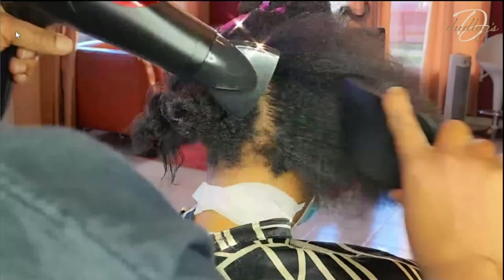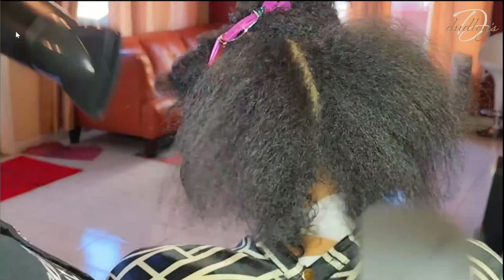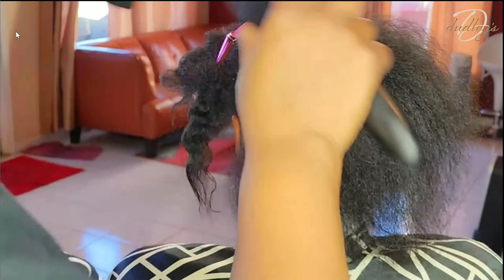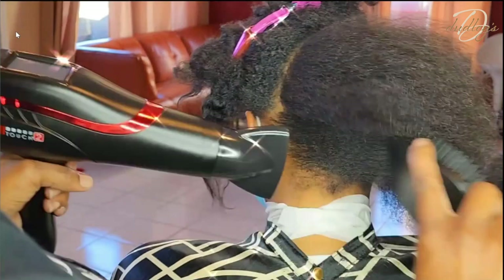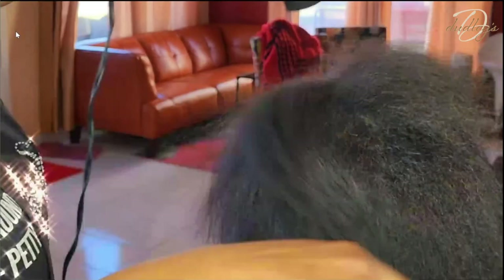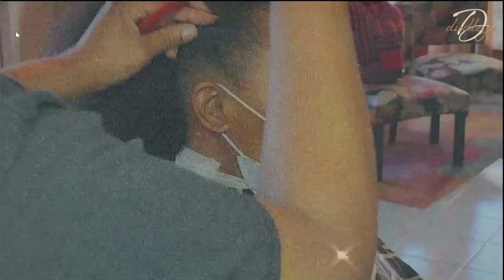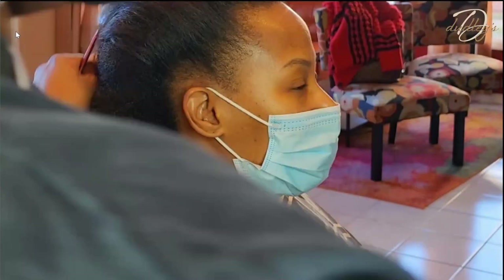You can see me blow drying her hair — notice there's no smoke. Sometimes when you see people blow drying hair it gets smoky, but not here. I'm prepping her hair for a silk press, and I'm applying a little bit more Liquid Gloss before I go in and start to press her out.